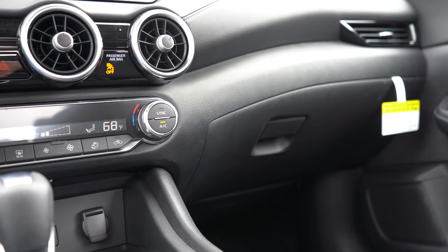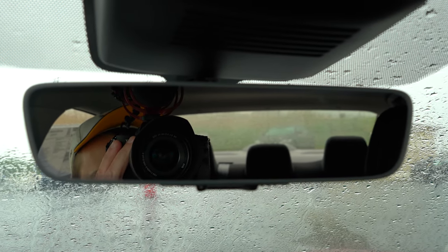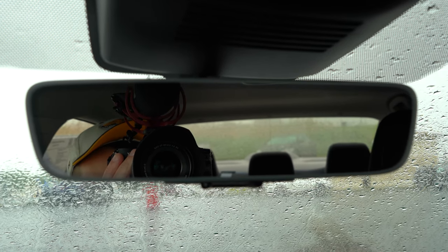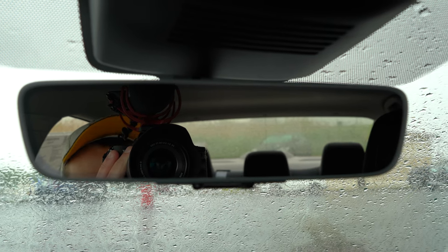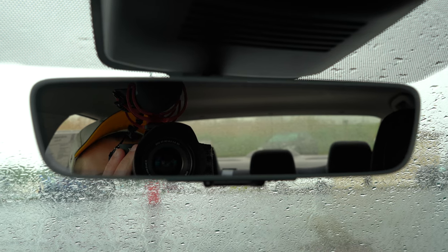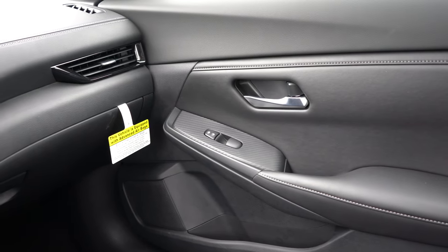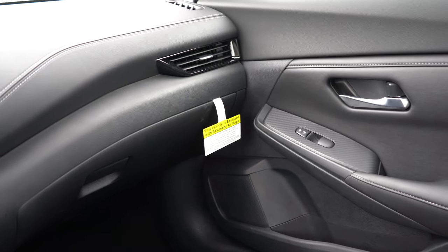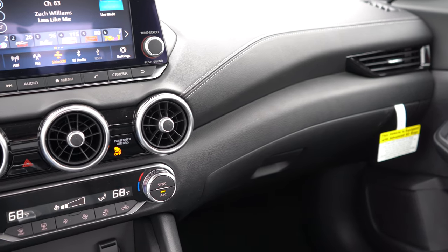For the interior: a power moonroof is optional for the SV and SR trims. Dual-zone climate control comes standard on the SV and SR. Auto-dimming rearview mirror is optional for the SR. We have a package option that gives a frameless rearview mirror with HomeLink controls for up to three garage doors — a $440 option I love, because the alternative is the clunky garage door opener that clips to the sun visor. We also have the Lighting Package at $500, which gives you ground illumination and interior ambient lighting.